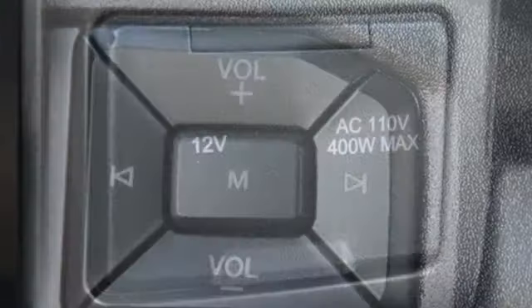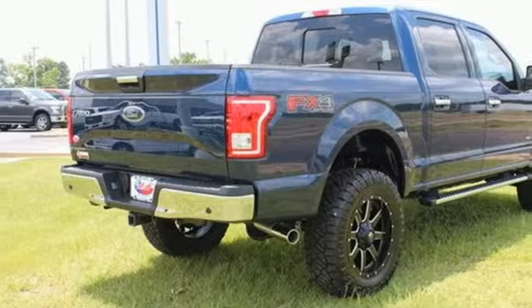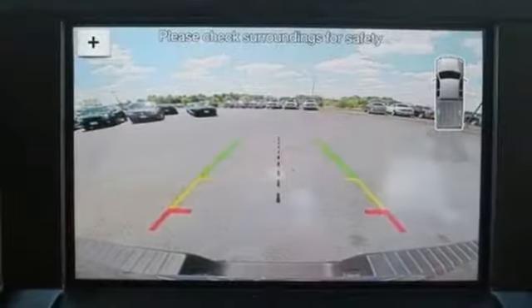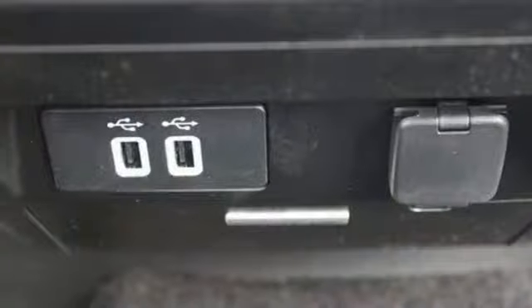The ride, handling, and braking will amaze you, allowing you to work more effectively. It offers tow-haul mode and trailer sway control. Its safety features include advanced track with roll stability control and curve control, as well as multiple airbags, including safety canopy side airbags.